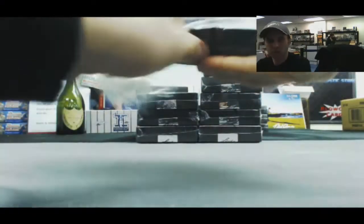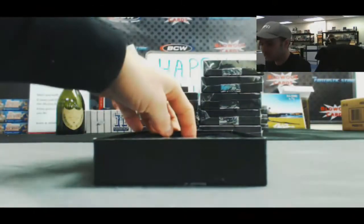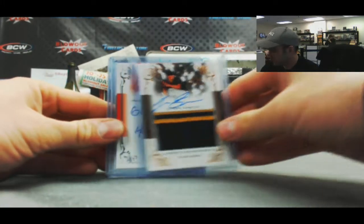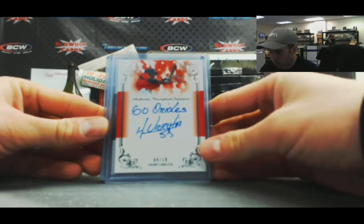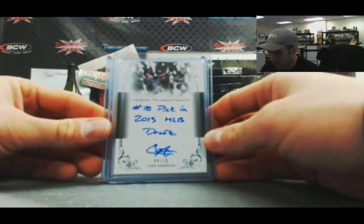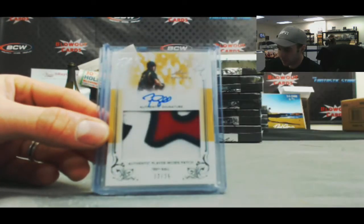Box number two. We've got Tyler Glasnow patch autograph, not numbered. A Henry Uratia, Go Orioles Inscription autograph, numbered 4 of 10. Chris Anderson, number 18 pick, 2013 MLB Draft, inscription auto, that's 4 of 10.